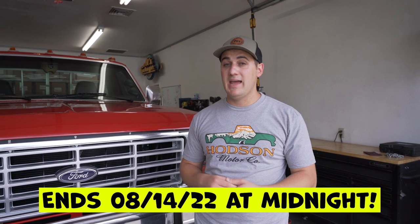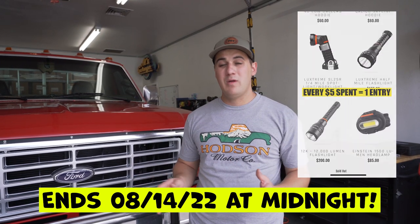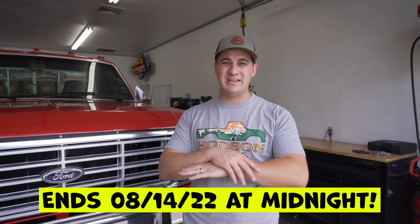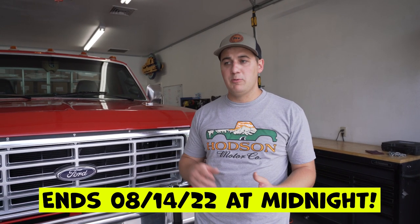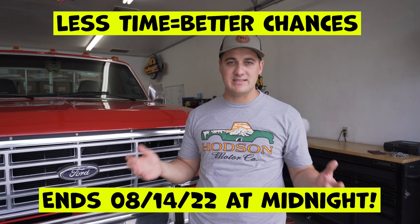The giveaway has already started — it started on July 22nd and goes until August 14th at midnight. If you want to enter to win, go to hodsonmotors.com. Every $5 you spend is one automatic entry to win. We have tons of Bullnose-specific items on the site. We don't do double entries, 10x entries, or 20x entries — we keep it to one entry per $5 spent for the entirety of the giveaway so your entries are never devalued. We keep our giveaway short and sweet so your odds of winning are actually pretty good.